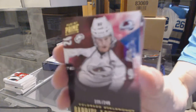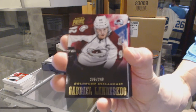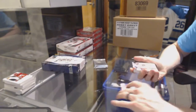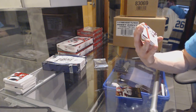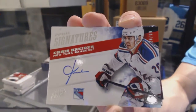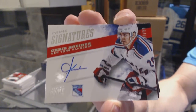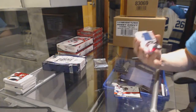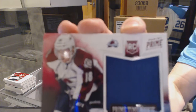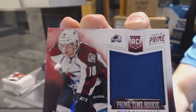Box three: base card numbered to 249 for the Colorado Avalanche, Gabriel Landeskog. Prime Signatures number 20 of 99 for the New York Rangers, Chris Kreider. And a prime time rookie jersey numbered to 99 for the Colorado Avalanche, Mike Connolly.